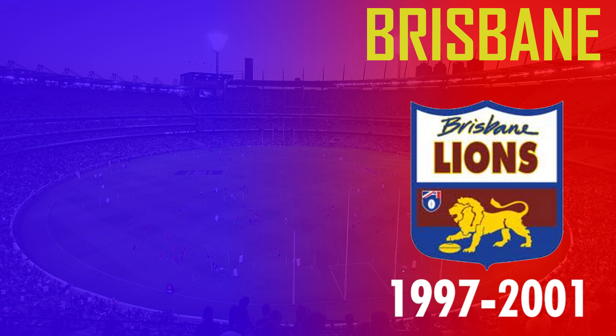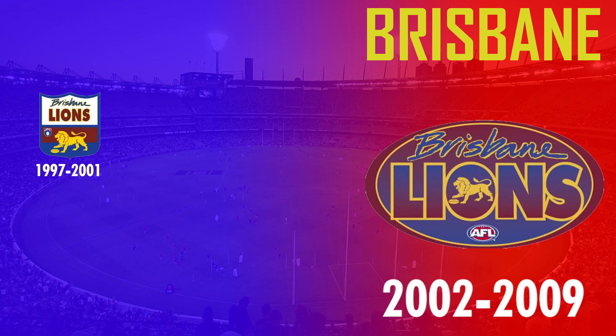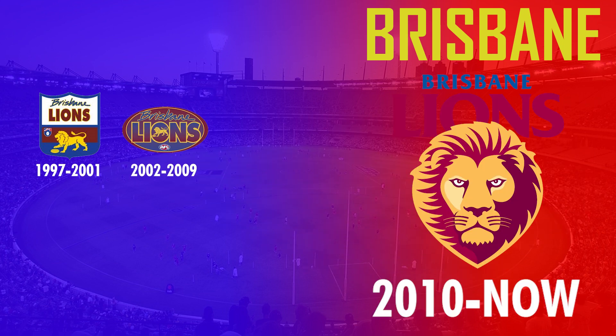The Lions were the last side alongside the Kangaroos to scrap the shield design, and they did this in 2002 by adopting an oval design which sees the text being more dominant than anything else. But just like the Crows, they changed their logo again in 2010 to a different lion design, and it looks much more fierce and menacing than the lion used in their previous logo.